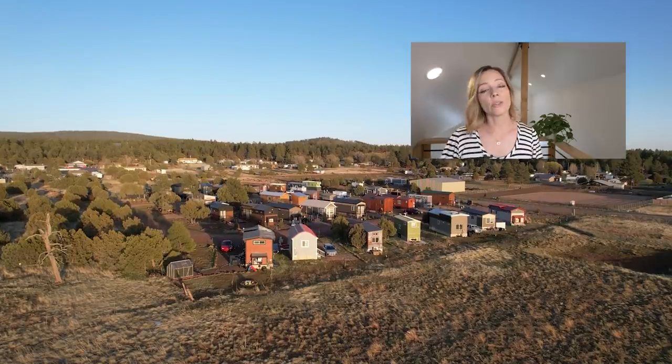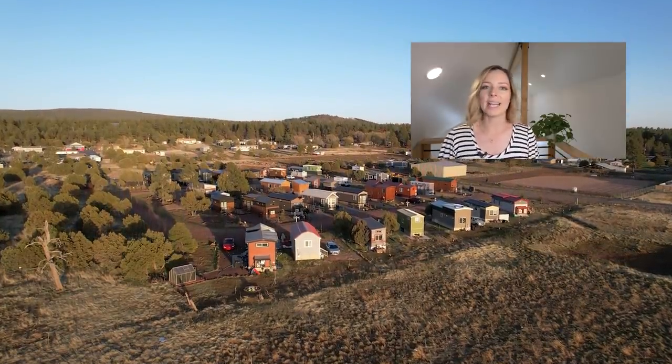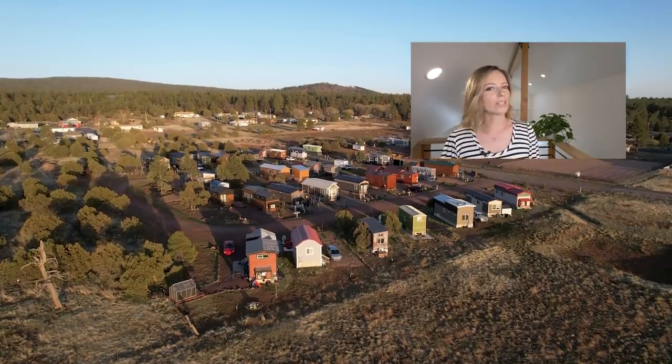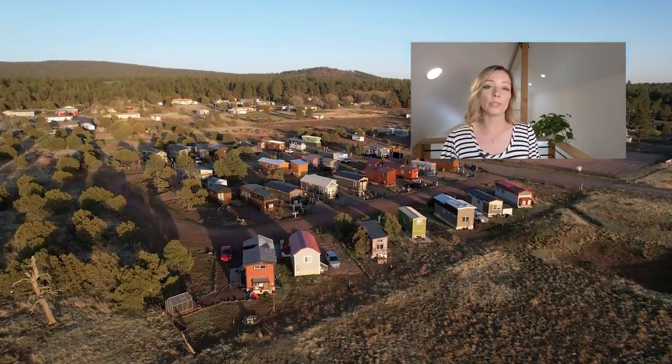I hope you guys enjoyed this week's video. If you'd like to see a tour of Luxtany tiny house community, make sure you check out the video in the description below, and I will see you soon with another tiny or unique home tour.